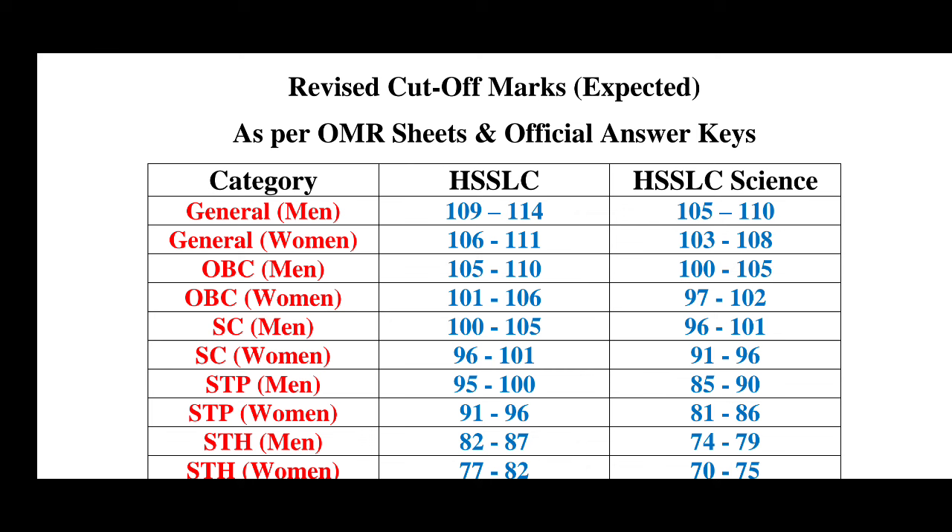This is the cut-off marks for Grade 3 SSLC, by this SSLC sensor. It is a category that is the cut-off marks — revised cut-off marks. I already made cut-off marks, but I requested that OMR seats are released from the official answer keys. So I am going to analyze the cut-off marks.